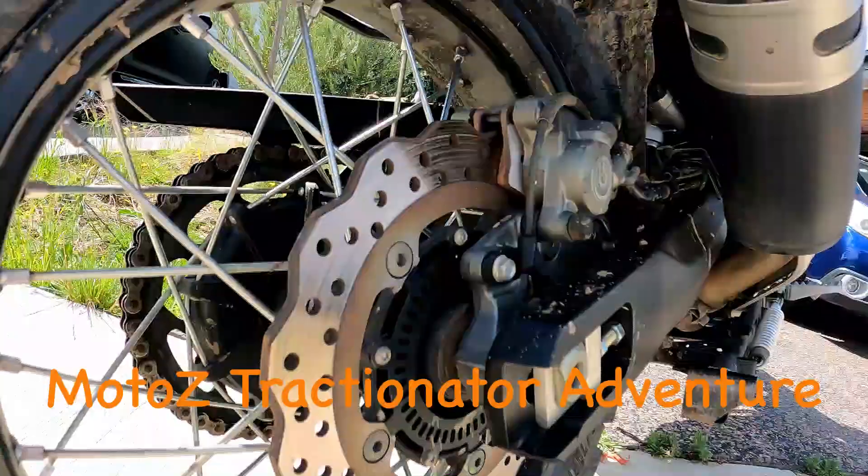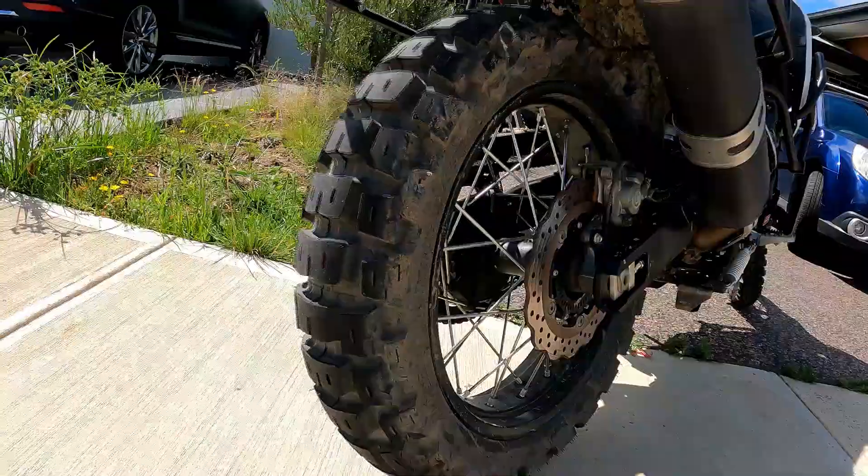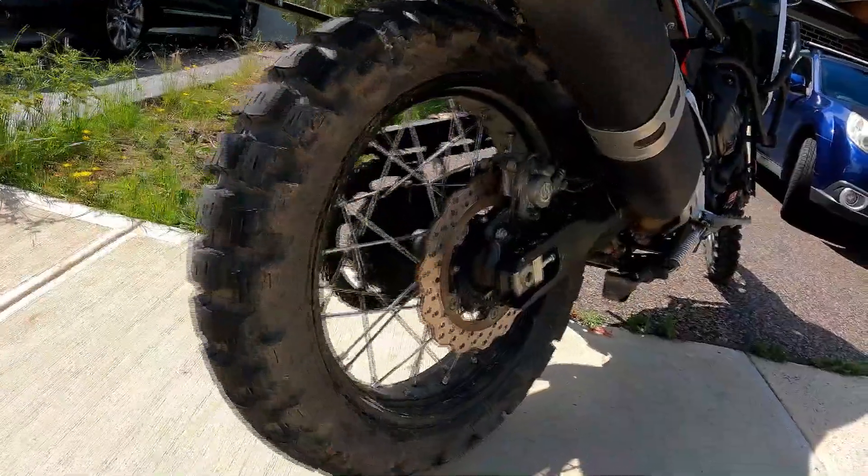Kyle Bradshaw here. This is the MOTOZ Tractionator — just to get that right: M-O-T-O-Z, O-Z for Oz, Australia. MOTOZ.